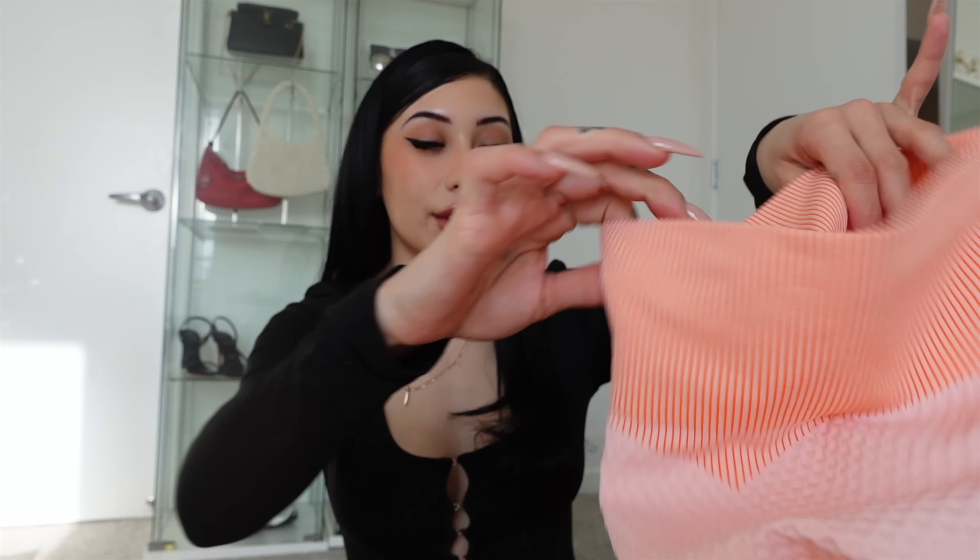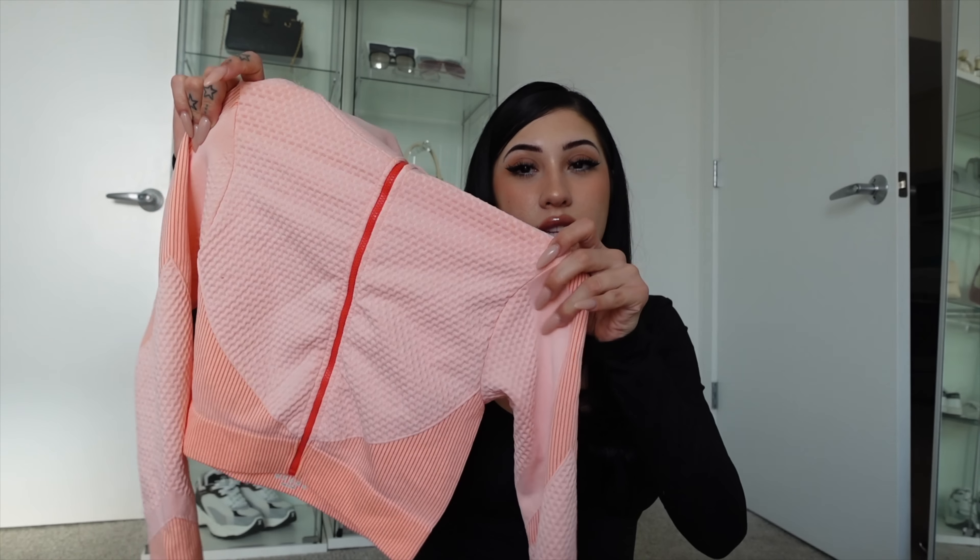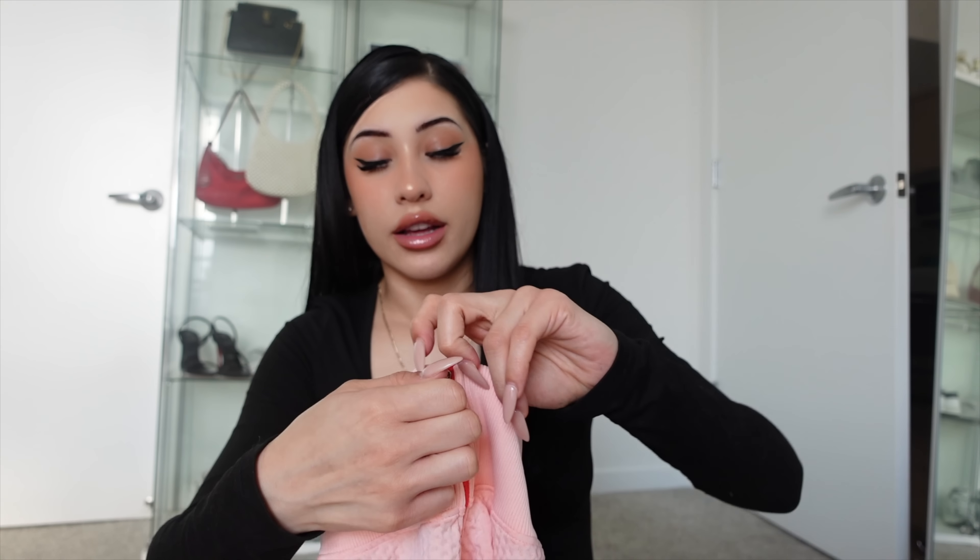The first thing I got was a cute little workout set in the color pink. This was super cheap — probably like $20 or $17, I don't know, but it was super affordable. Honestly it almost feels like — I don't want to say Nike, but it's like pretty good quality. It even has that little piece to cover the zipper.